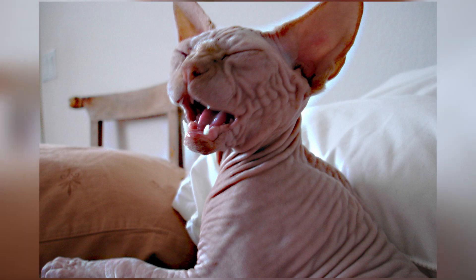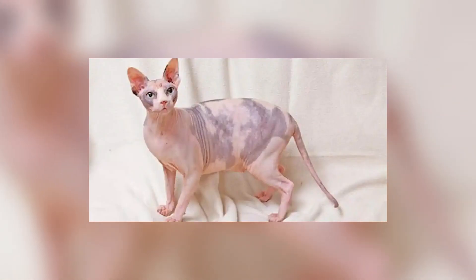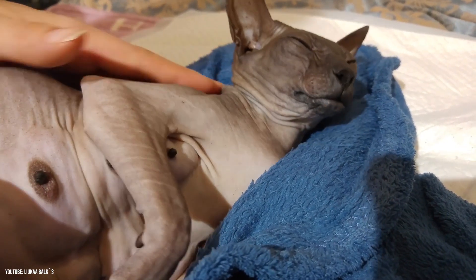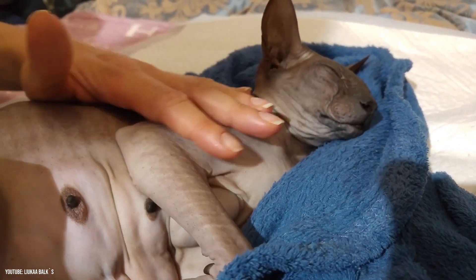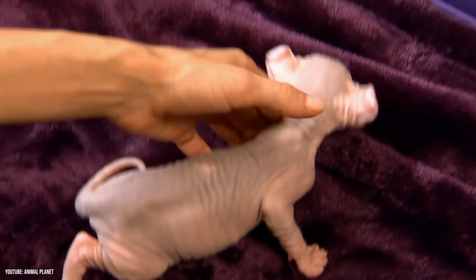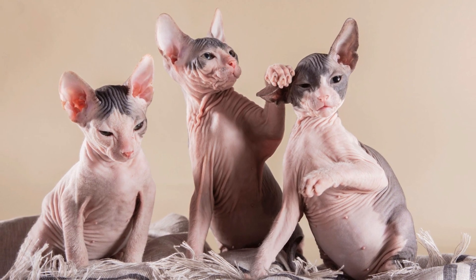Number 5: Donskoi. The Donskoi is a truly hairless breed with all of its wrinkly and alien-like glory — even its whiskers look bizarre. The Donskoi originated from Soviet Russia, when a woman rescued a kitten that was being abused by two boys. The kitten, who was then named Varvara, became the foundational cat from which the breed was born. They are certainly some of the strangest looking cats.